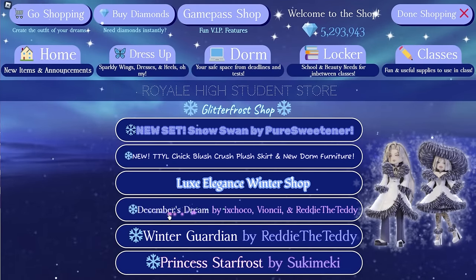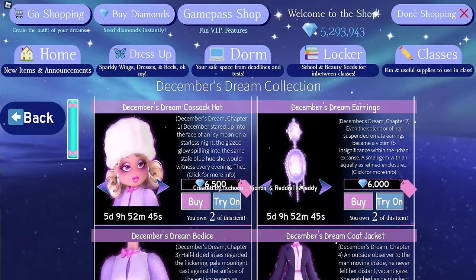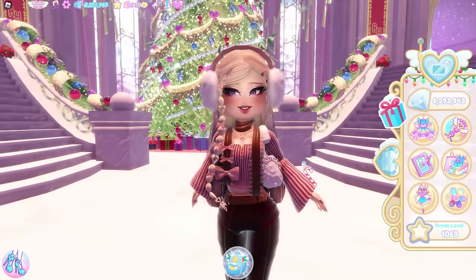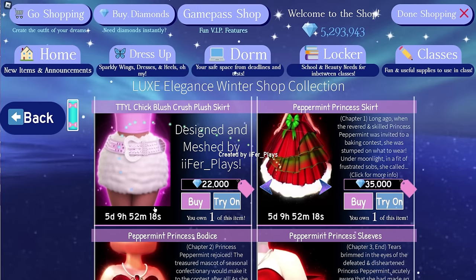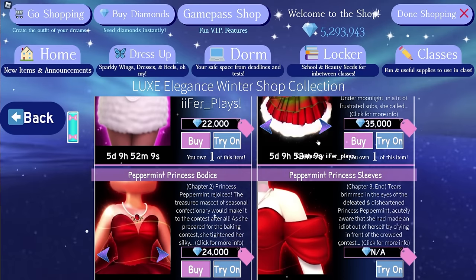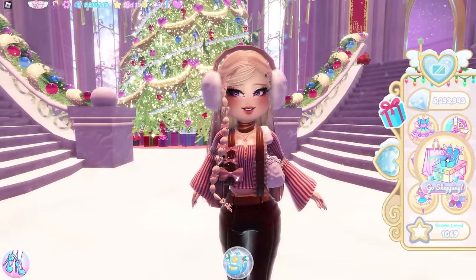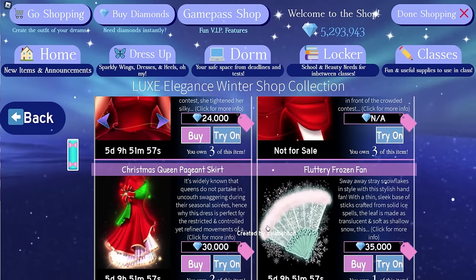I also don't recommend buying the Winter Guardian set. Next up, we have the December's Dream set, released back in 2021. I still don't think it's a good idea to buy the set for profit trading — the value has decreased a lot. Let's head to the Luxe Elegance Winter Shop. We have the Peppermint Princess set, also released in 2021 along with December's Dream. The set's demand and value isn't that high, so I don't recommend buying it or any of the other items here. You won't get a lot of profit reselling those items.